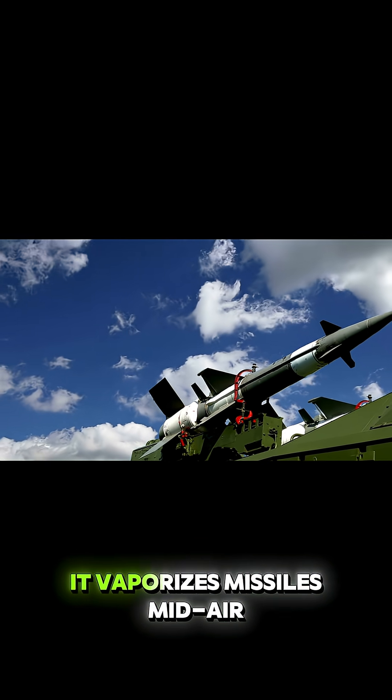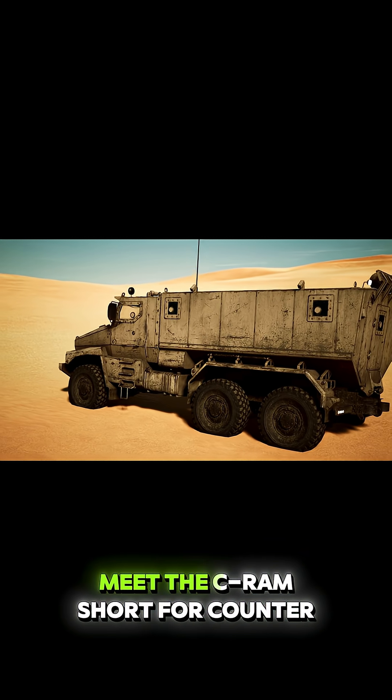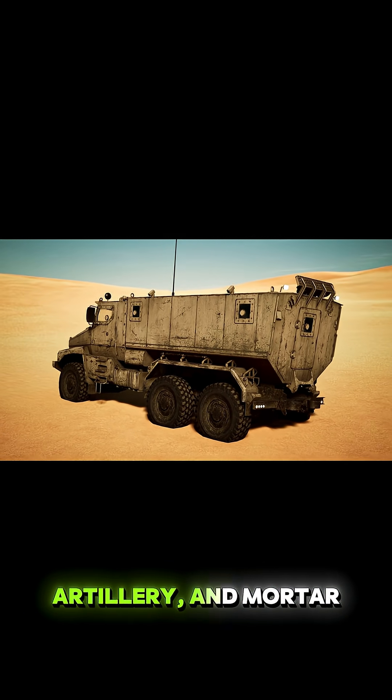This weapon doesn't just shoot, it vaporizes missiles mid-air. And no, it's not from a video game. Meet the C-RAM, short for counter-rocket, artillery, and mortar.